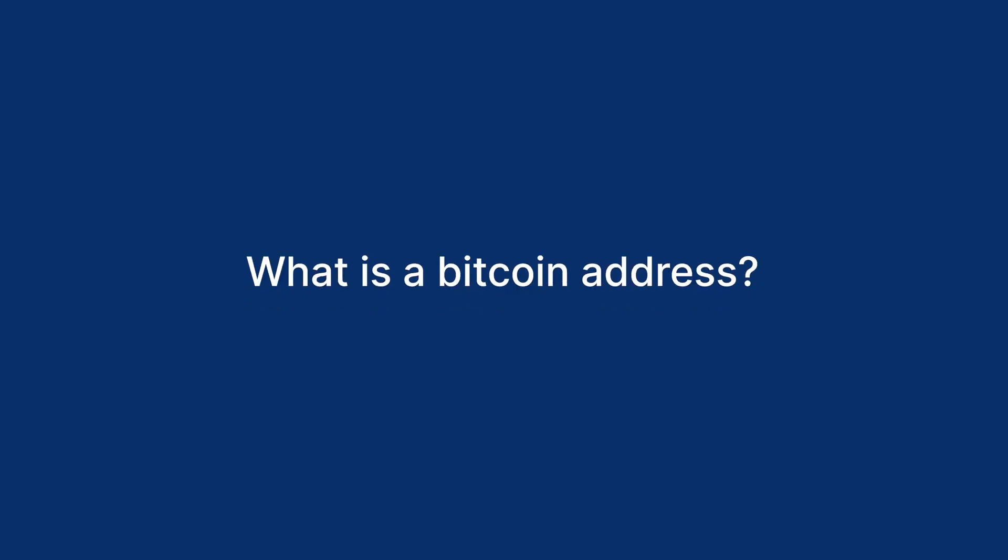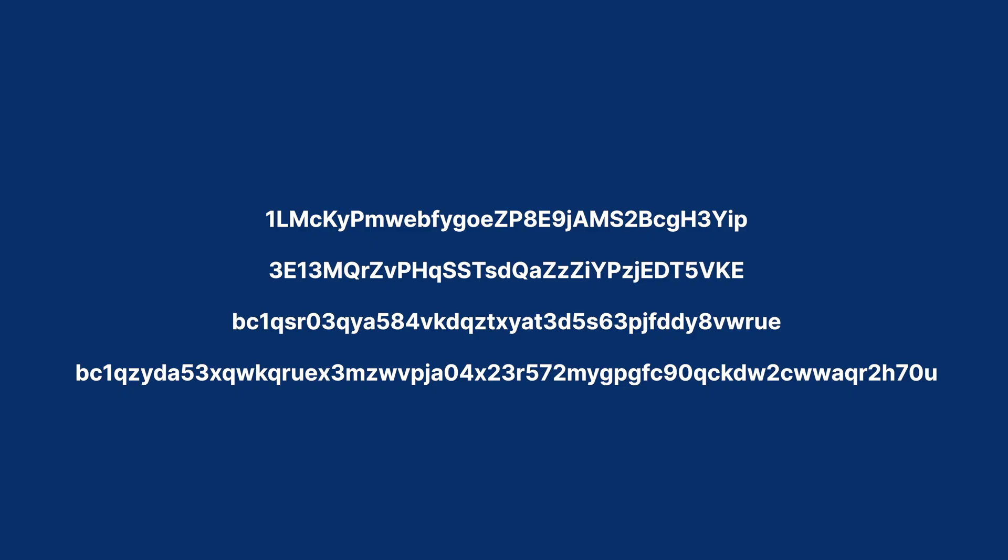First of all, what is a Bitcoin address? A Bitcoin address is a long string of letters and numbers used for receiving Bitcoin to your wallet. You can think of it somewhat like an email address — anyone with one of your Bitcoin addresses can send you Bitcoin, just like anyone who has one of your email addresses can send you an email. All Bitcoin addresses begin with a prefix of 1, 3, or BC1.